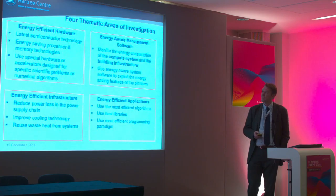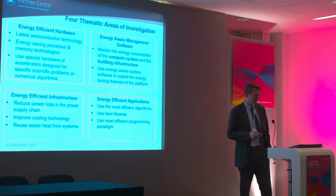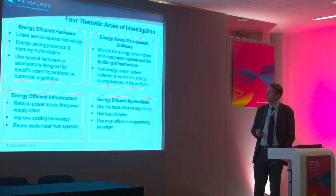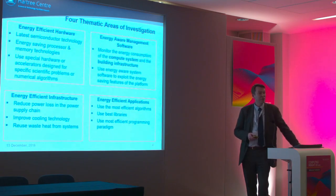In terms of the energy efficient computing program, we've got four key areas of investigation: energy efficient hardware, energy management software, energy efficient applications and infrastructure. We've tried to tie these all together through the Ticero project.